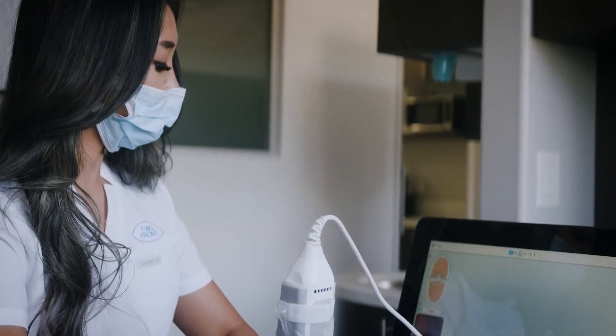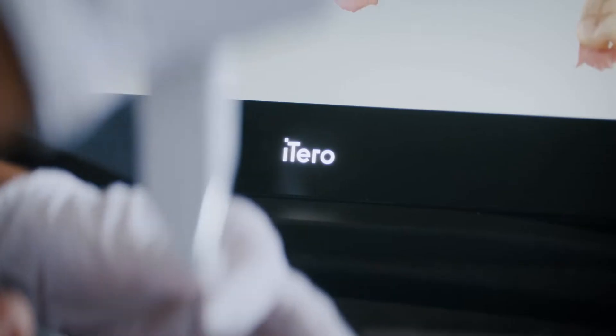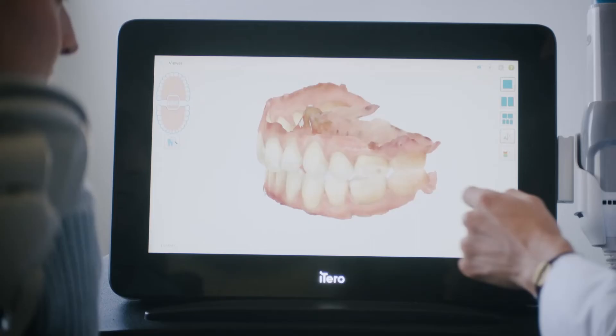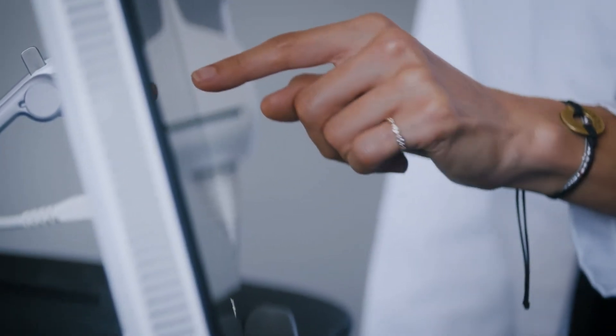When we connect with a new practice, the first thing that we do is help them convert to digital dentistry. By converting dental offices to digital dentistry, we give orthodontists the ability to streamline their workflows. As part of that conversion, we equip the dental practice with the iTero scanner and help them integrate it into all of their patient workflows. The end goal is to fully digitize the practice.